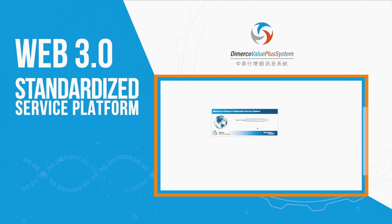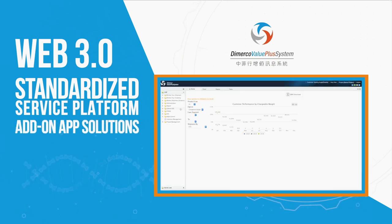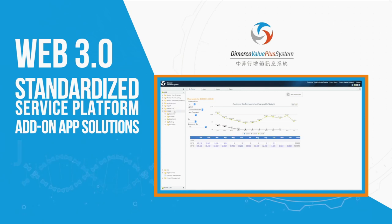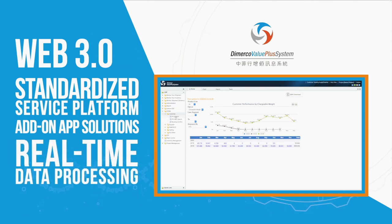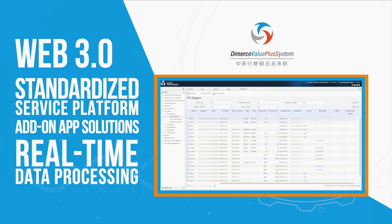It can also be integrated with our customers' varied enterprise resource planning system. Coupled with our add-on app solutions, our clients can now perform data processing for all logistics activities on a real-time basis at any given location with Internet connectivity.